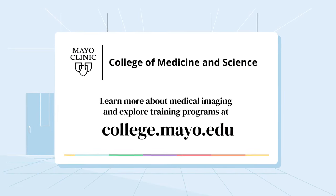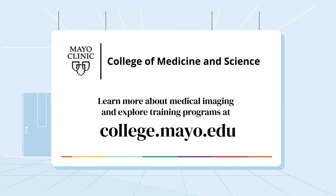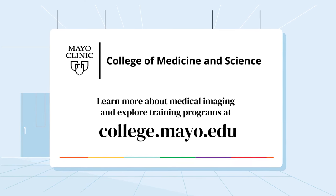Visit us online to explore Mayo Clinic's health sciences education programs, where you'll learn hands-on at one of the nation's top medical centers. And you'll have a jump start on your new career, as most of our graduates go on to work at Mayo Clinic.